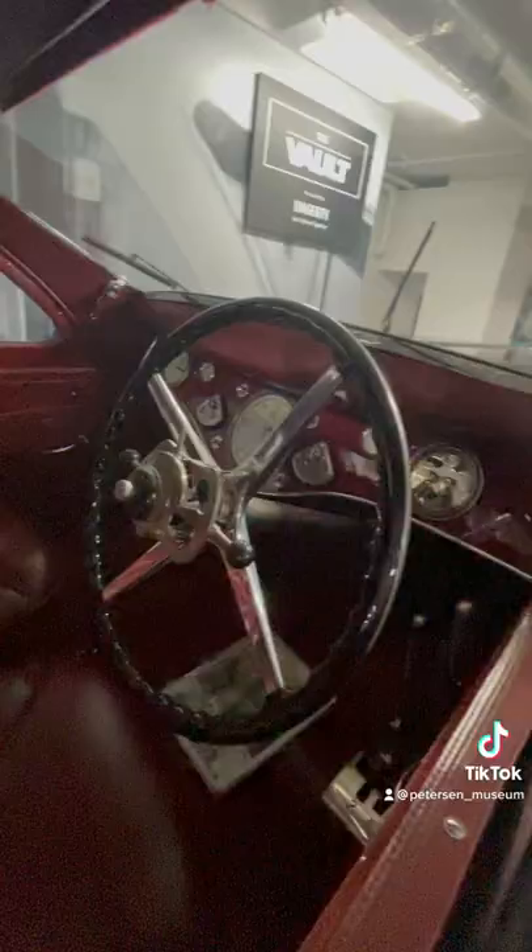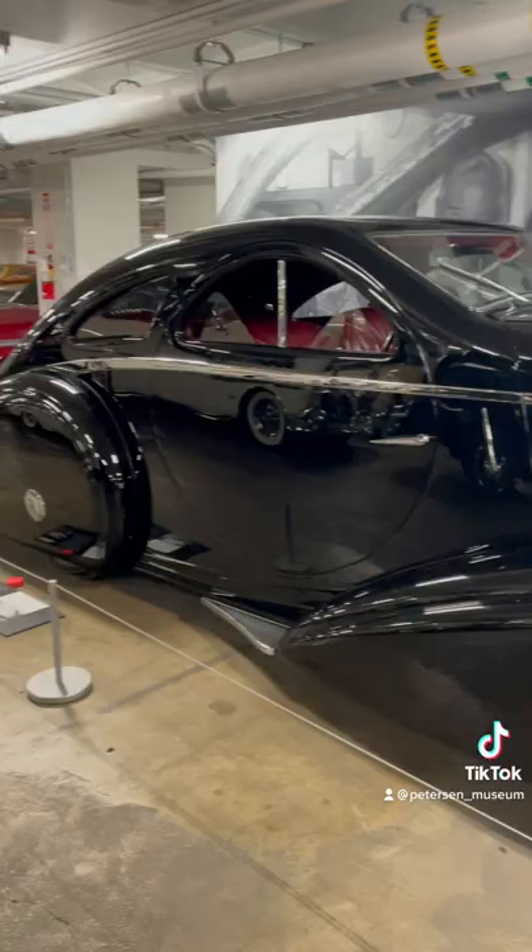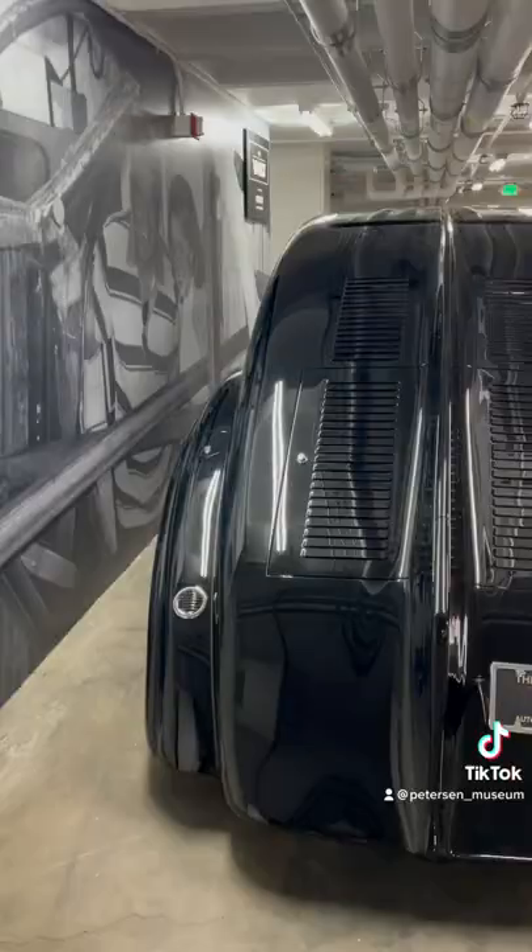It eventually found itself in the States in New Jersey, where a man painted the car gold and would charge spectators a dollar just to sit in the vehicle. And his business venture was very successful — everybody wanted to sit in this massive beast of a vehicle.